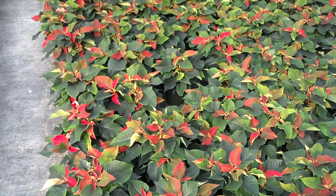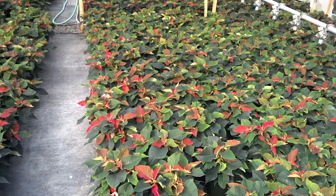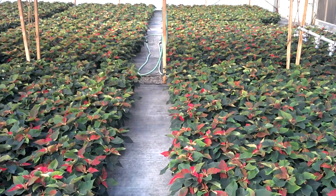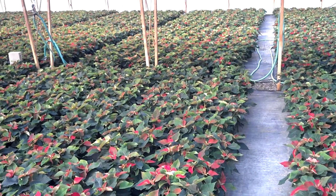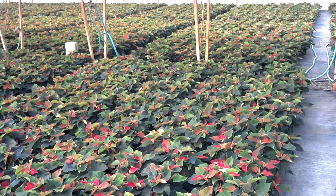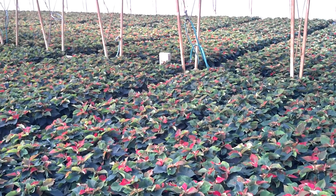Hey everybody, here I am in the 6-inch house. This will be our first crop of 6-inch red poinsettias. Everything's on track with them — on height, width, and color.